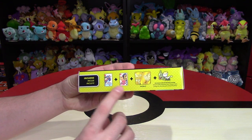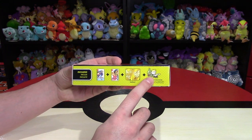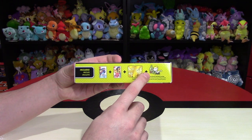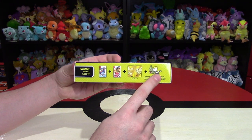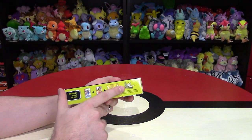Inside it says it includes each game — Sword and Shield — the Steelbook, and then download codes for two particular Pokémon: Jangmo'o and Larvitar. Larvitar is the one on the left and Jangmo'o is the one on the right. Are they from this generation or older generations? They're both from older generations, which is kind of cool.